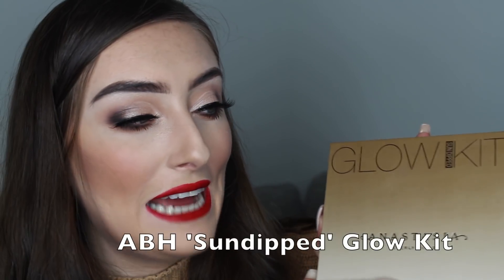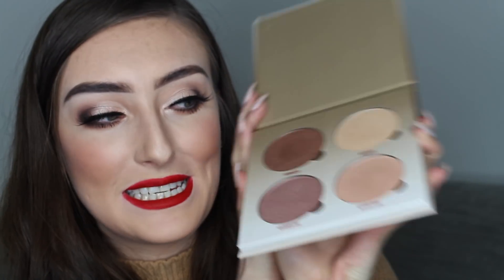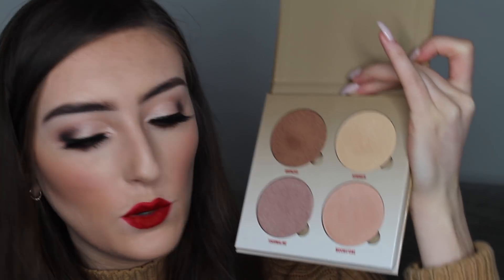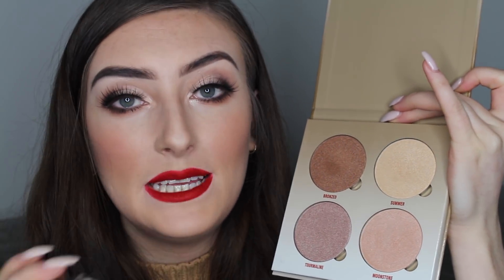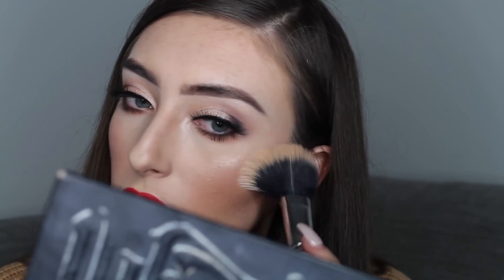One last step — I'm going to highlight using my ABH Glow Kit. I just got this so you'll have seen it in my last haul. I'm going to be mixing the two shades Summer and Moonstone and using the Powder and Pout P210 brush. I'm also going to be wetting my brush with some MAC Fix Plus because why not. I apply it right on top of the cheekbone, a little bit down the nose, and on the forehead — and I think we are finished.